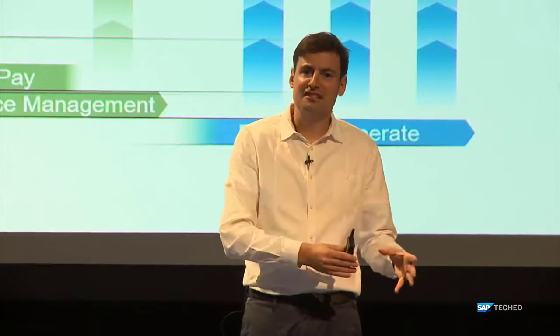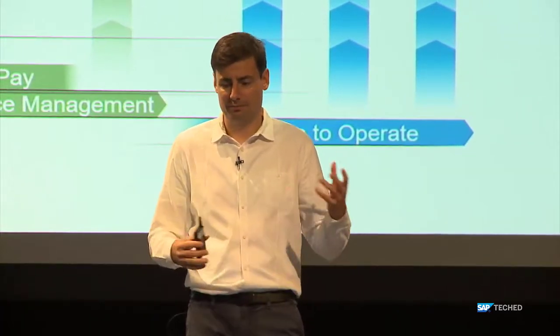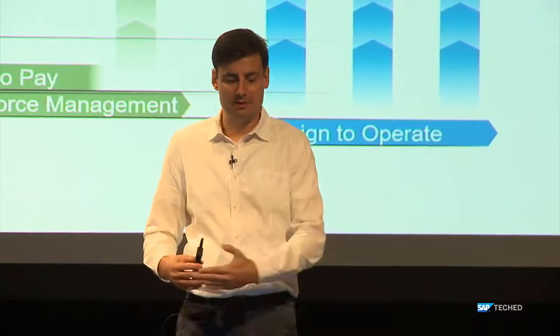Lead to Cash picks up on leads, trying to get a feeling for where the money comes from, all the way to an order hitting the S4 system — or as we like to say, connecting the front office to the back office. The main applications in this process are the C4 HANA portfolio and S4. Source to Pay is about intelligently procuring things, being conscious about how you can save money by picking the right vendors and getting spend management under control.